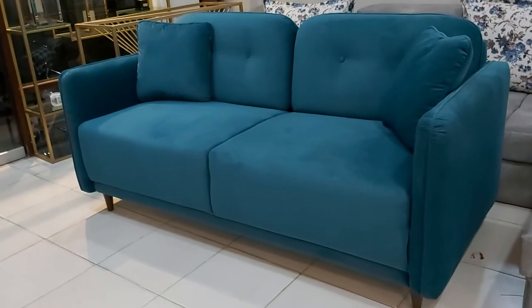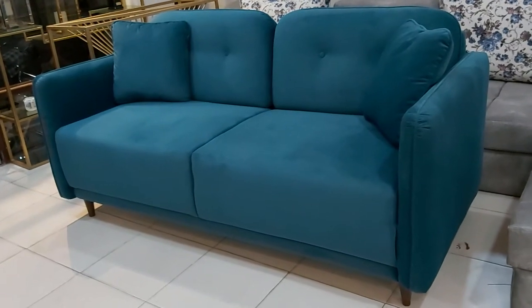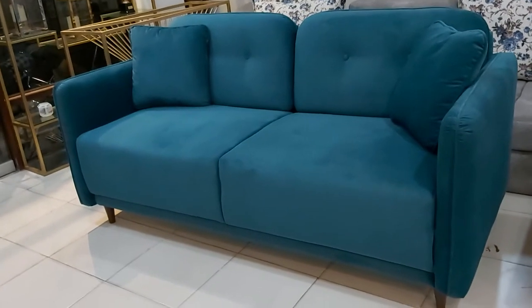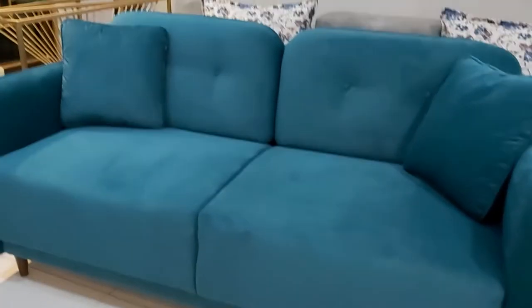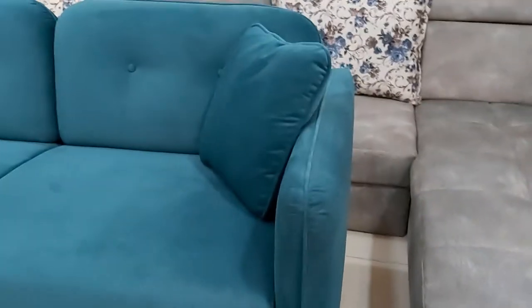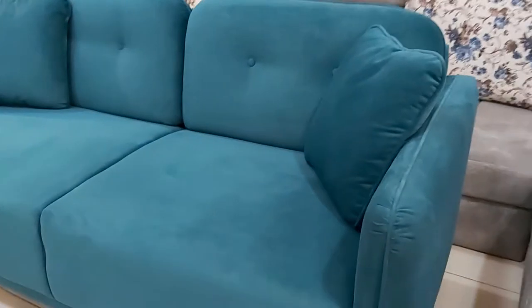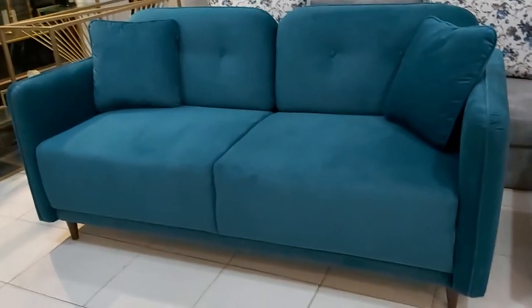Bismillahirrahmanirrahim, guys, you are watching the iboot channel. Today we are featuring the beautiful blue jute, or jaguar fabric — a 2.5-seater sofa with a thick back cushion in a button style, along with rope work on the seat and back to beautify your home. A proper view of this sofa shows the magnificent design.